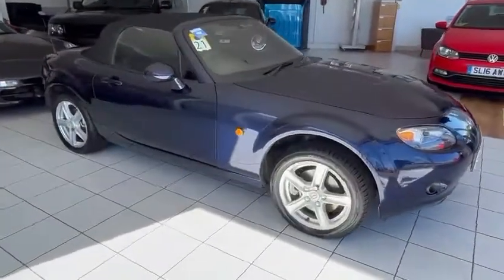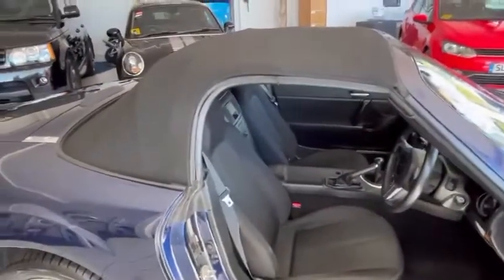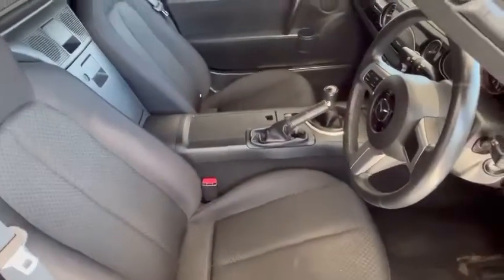Here's the funny bit - now this roof is a manual roof so it's very easy to use. Electronics-wise nothing's going to obviously go wrong or get stuck halfway, like on some of these full electric hoods. Nice cloth interior.